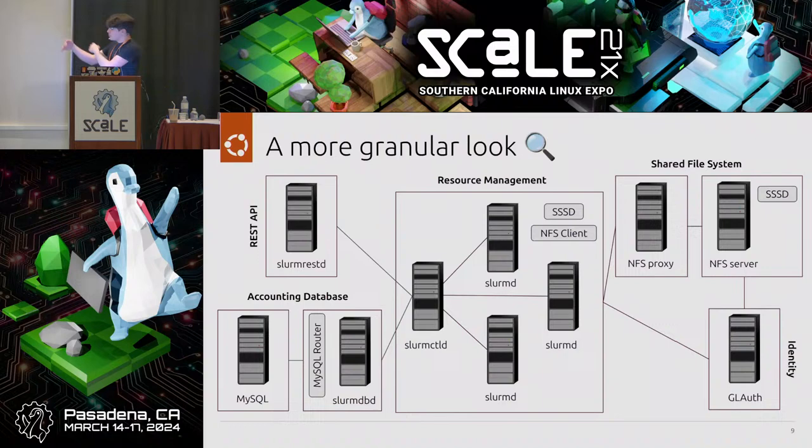The Slurm D services are the compute daemons, responsible for taking requests from Slurm CTLD. When Slurm CTLD says 'run this process,' Slurm D takes that in, kicks off the process, and drops privileges — assigning the process the user's effective ID and group ID so it appears to be run by that user specifically. Both have NFS client and SSSD mounted for storage and LDAP communication.